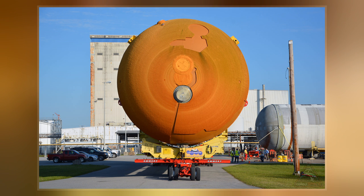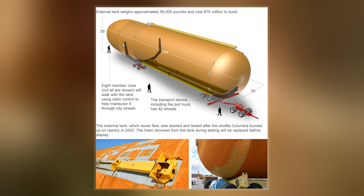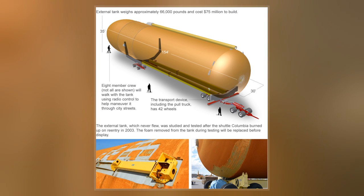The external tank was the largest element of the Space Shuttle, and when loaded, it was also the heaviest. It consisted of three major components.